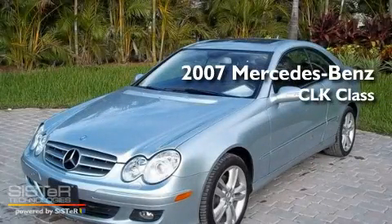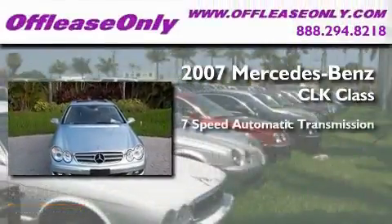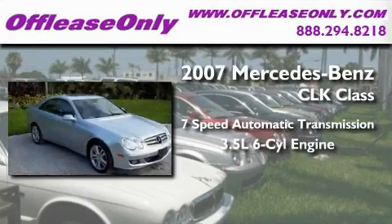This is a 2007 Mercedes-Benz CLK class. This car has a 7-speed automatic transmission and a 3.5-liter V6.